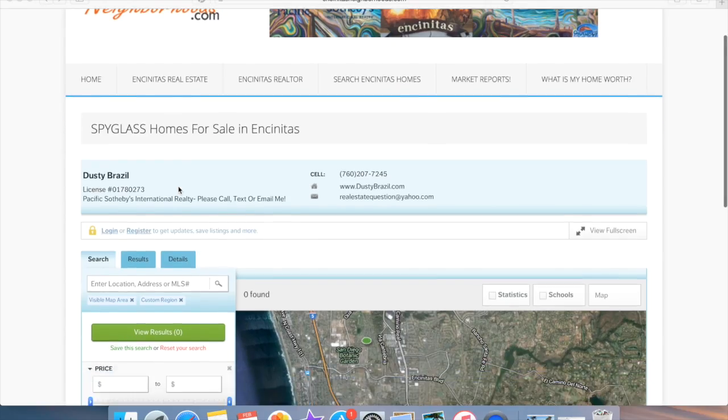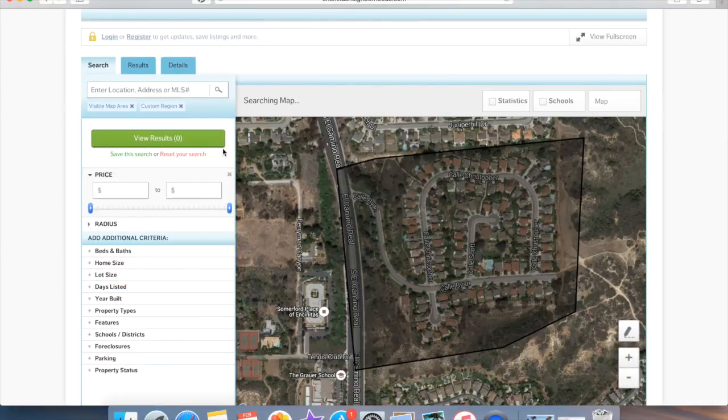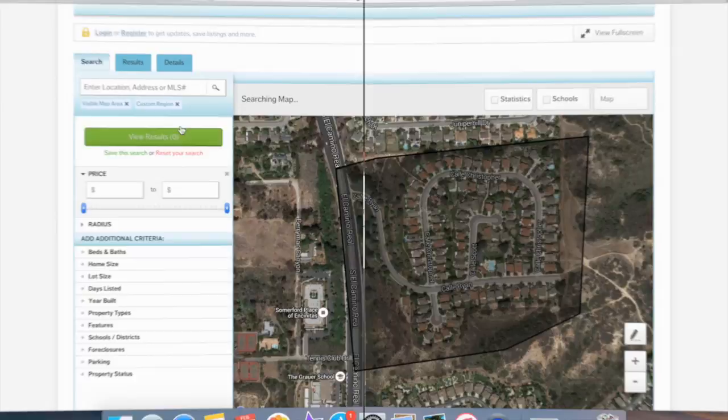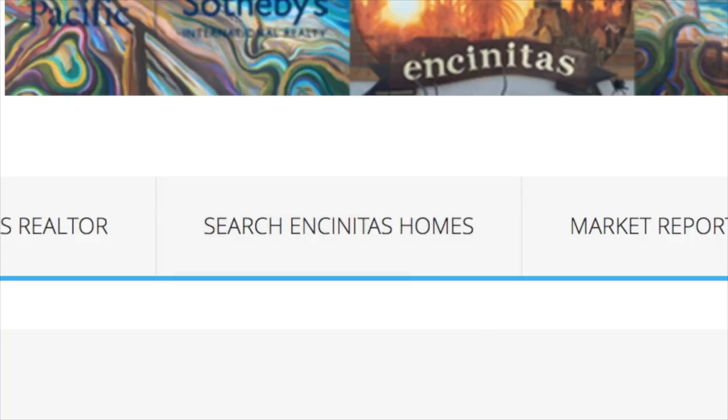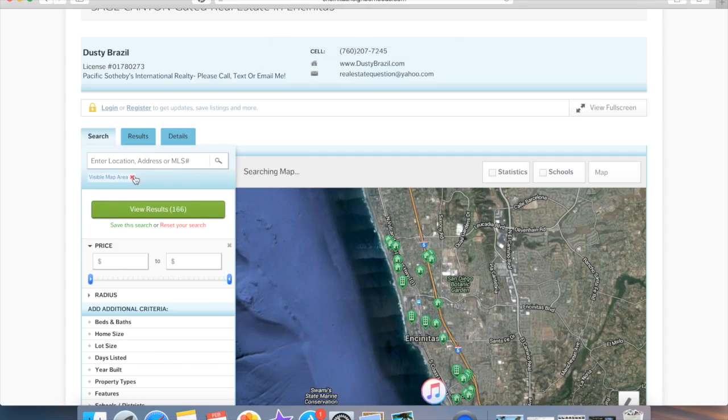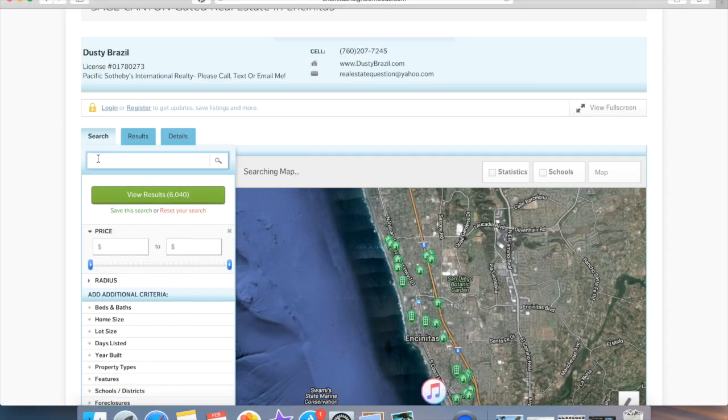Be sure to check out my website, EncinitasNeighborhoods.com. I have a really cool map search function — my website makes it really easy to search for homes. I have a really cool interactive component with my mapping technology. You're probably not going to find any homes for sale in the Spyglass neighborhood. My best suggestion is to continue on and do a new search for homes in Encinitas.